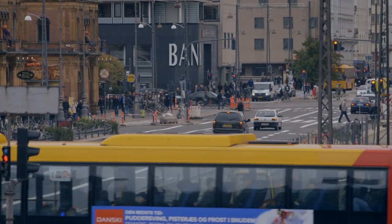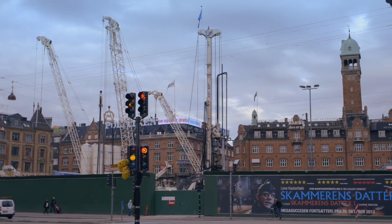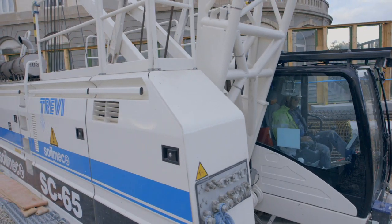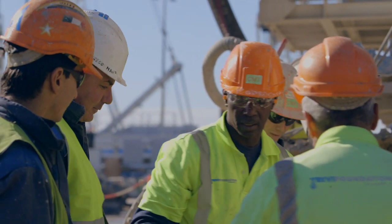Il cantiere di Copenhagen è per Trevi sicuramente una grande opportunità dal punto di vista tecnico, ma ritengo che sia anche un grosso successo per le difficoltà che sono state affrontate e superate. Dal punto di vista umano è un'esperienza importante di integrazione, e credo che abbiamo dimostrato sempre una grossa combattività e tenacia nell'affrontare, nel risolvere e nel cercare di portare a termine i lavori nel modo migliore e nei tempi previsti.